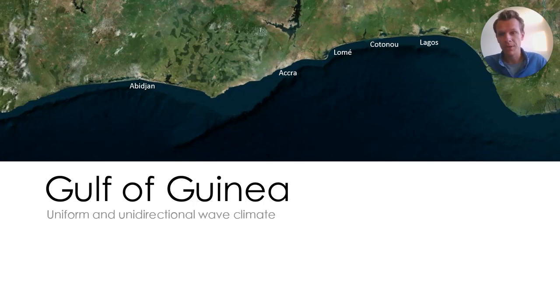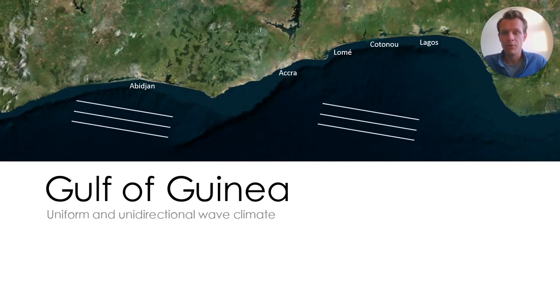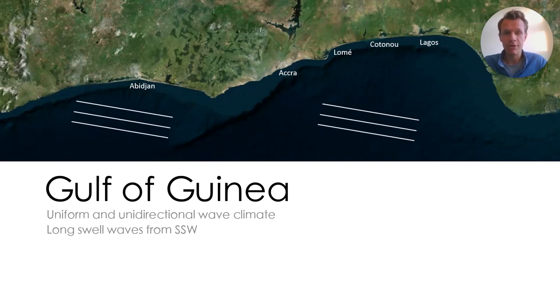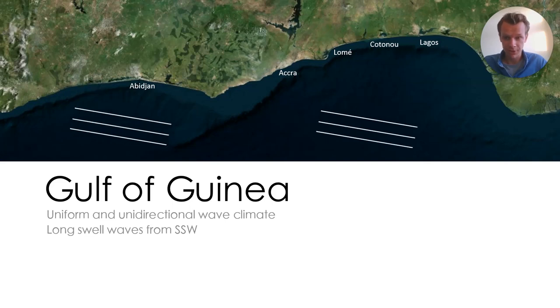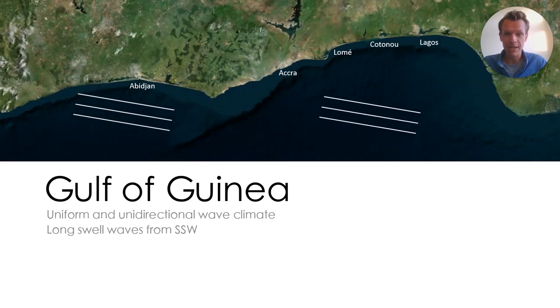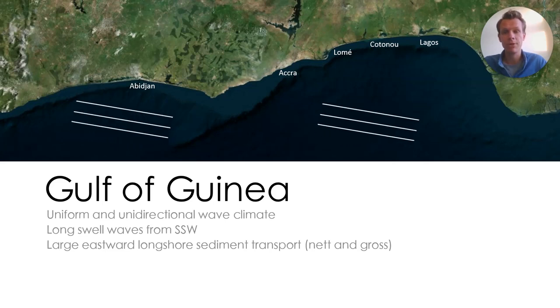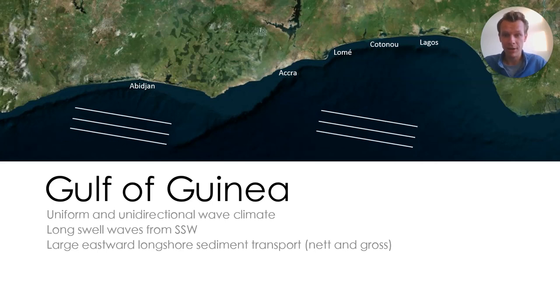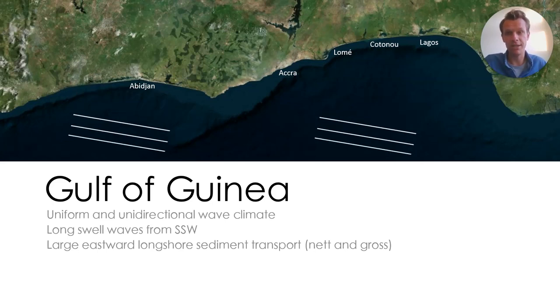This coast is subject to a very uniform and unidirectional wave climate. Long-period swell waves generated in the South Atlantic Ocean arrive in a narrow bandwidth and always arrive from the south-southwest. These highly energetic waves induce a large unidirectional eastward sand transport along the complete coastline of the Gulf of Guinea. At our project area, this reaches almost one million cubic meters of sand each year.